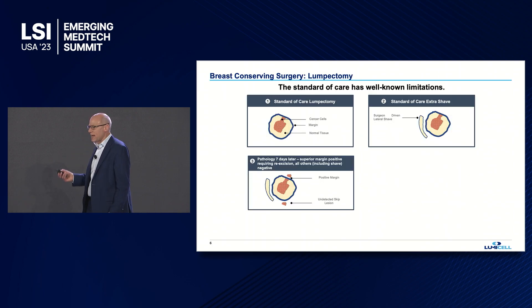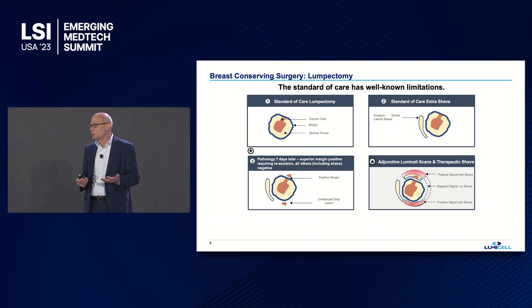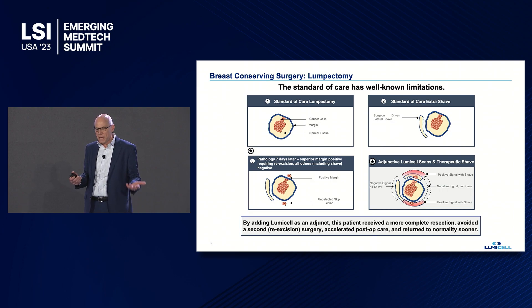Going back to the patient I demonstrated before: by using the Lumicel solution as an adjunct to standard of care, the patient avoids a second surgery. We detect the positive margin, remove the tumor remaining in the cavity, and scan the rest to ensure it's clean. We also pick up that missed tumor — the skip lesion that otherwise would have been left behind — so the patient is able to complete their next level of treatment and get back to normality sooner.